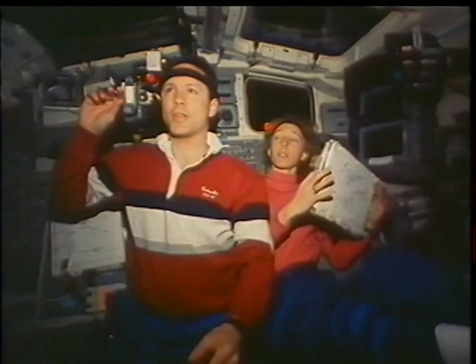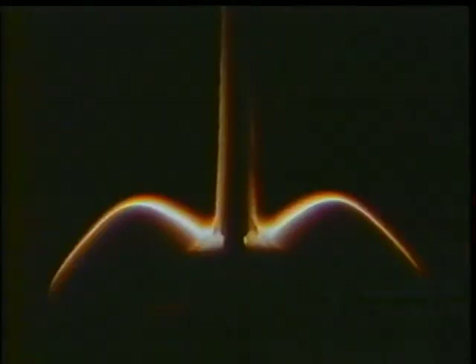This is the two of us with our little red lenses on our flashlights taking pictures of the glow. This was a 35-millimeter shot that Marsha took of the glow.